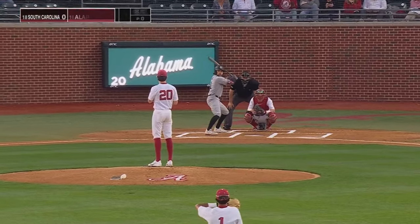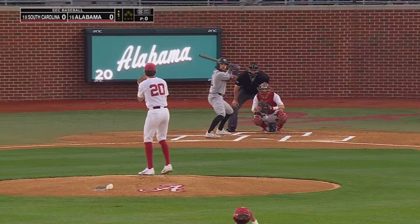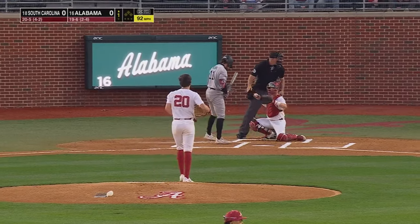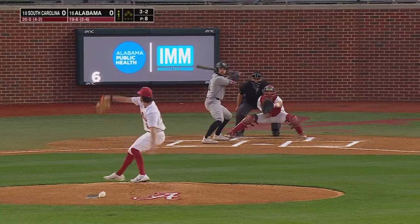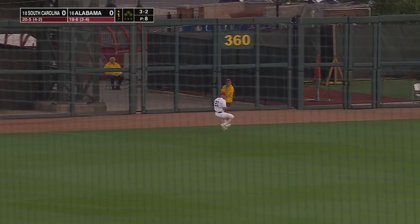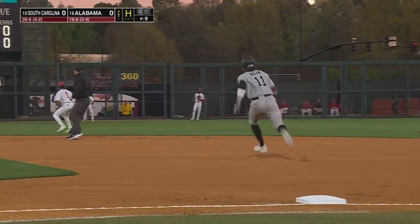Vanderbilt transfer hitting .360 in SEC play. A left-on-left matchup to start this ballgame. Underway. Ninth pitch of the at-bat coming here on a full count offering. And Nolan lifts it out into left field — a base hit. What a good at-bat for Parker Nolan.